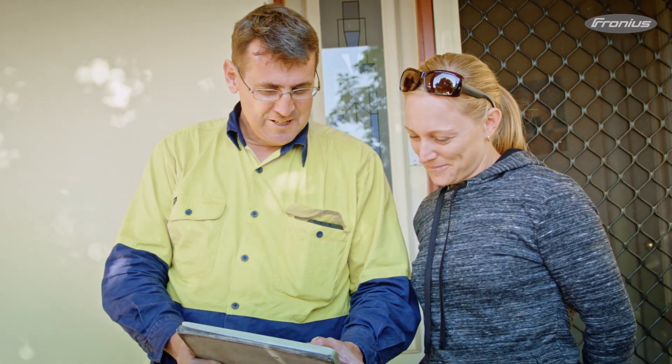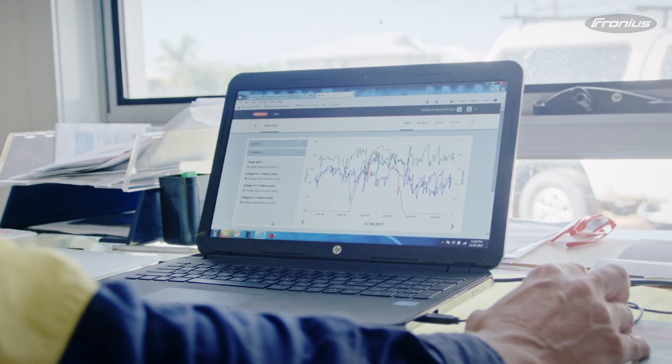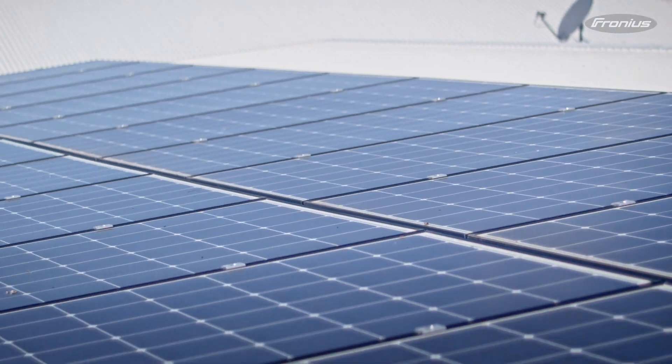If it's any kind of fault, SolarWeb will email us immediately. If it's no feeding — as in the solar hasn't produced anything for 24 hours — we know that within 24 hours of it happening. As soon as that 24-hour period comes around, it emails us to say there's been no feeding for 24 hours.